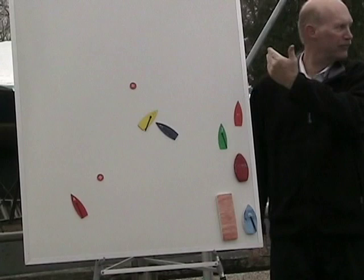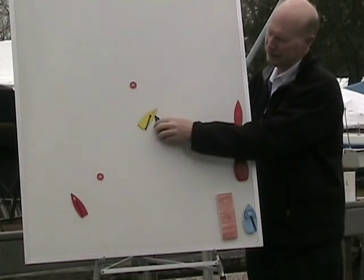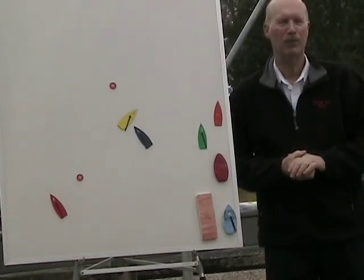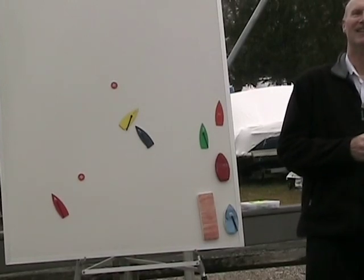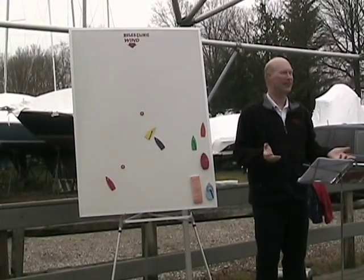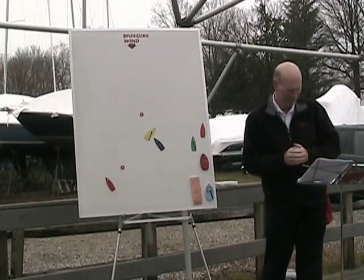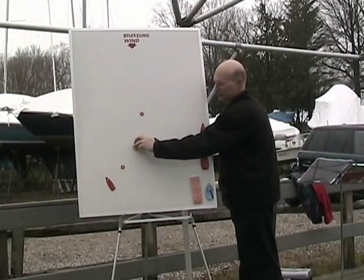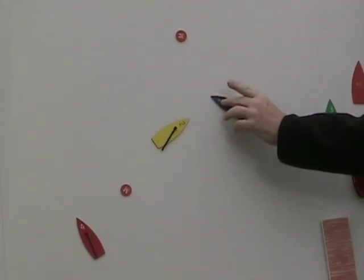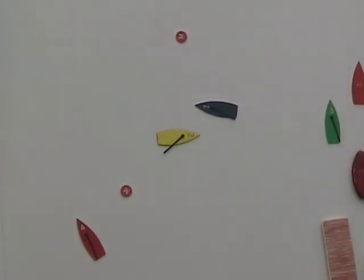If yellow is going to pass behind starboard blue, and blue turns down at them so they have to turn even harder to avoid, blue is wrong again — they altered course on a boat that was trying to keep clear. It's all timing. The two-boat-lengths rule was a requirement two or three rules changes back; it's now just a suggestion that once within two hull lengths you don't change course, to stay safe from Rule 16. It's no longer a requirement.